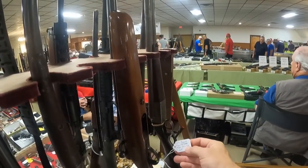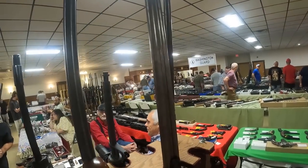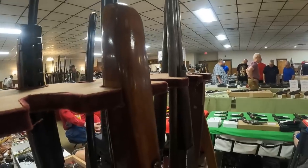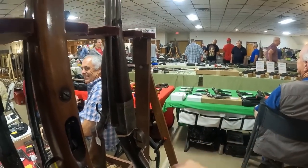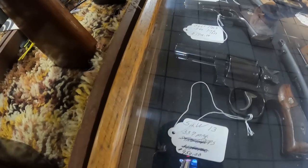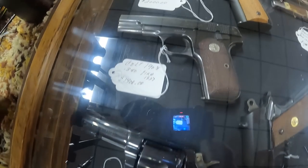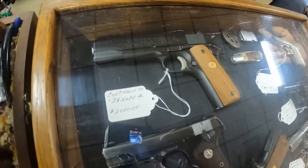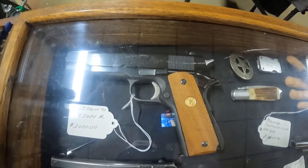Look at this coach gun — beautiful gun. Remington 30-inch, Remington 1900 — very nice. Smith & Wesson Model 13 .357 Mag, $950. Got the Colt 1908 .380, $1,400. Got the Colt Strike 70 .38 Super — that's not common, $2,000.